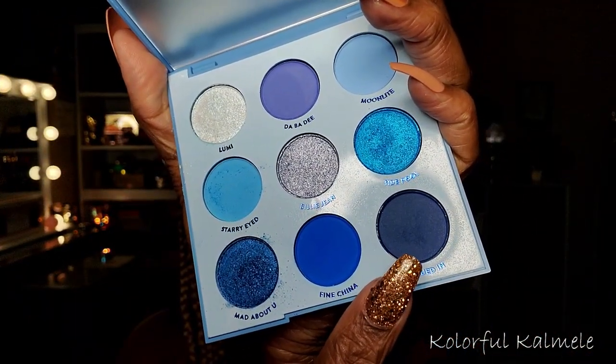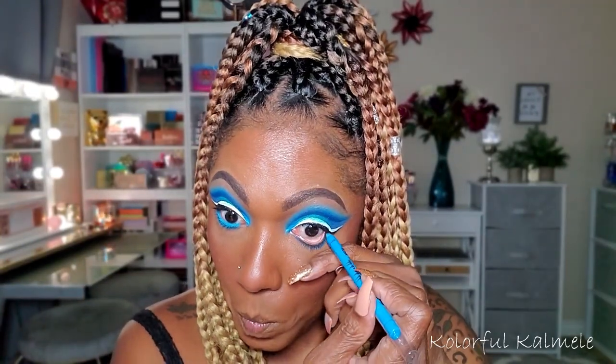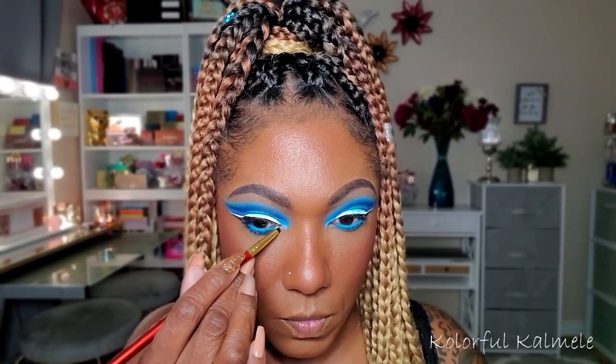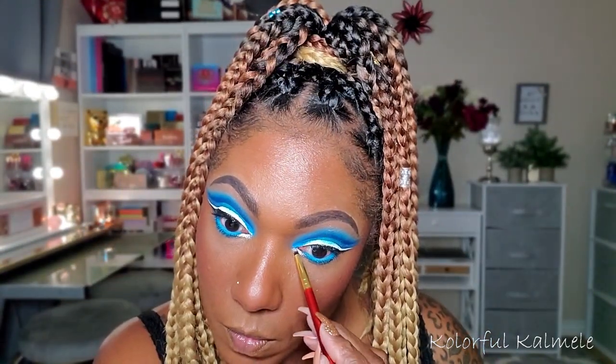Going back into the palette, I'm going into Clued In - this is the darkest blue matte shade. I'm taking a flat shader brush and just tapping that on my lower lash line to bring that blue down. For my eyeliner, I had to add that pop of color - this is the LA Girl Electric Eyeshadow Pencil. For my inner corner pop, going back into the Bretman Wet Palette, that is the silver shade called Thiccums. It is so pigmented - very, very pretty. Perfect inner corner pop.